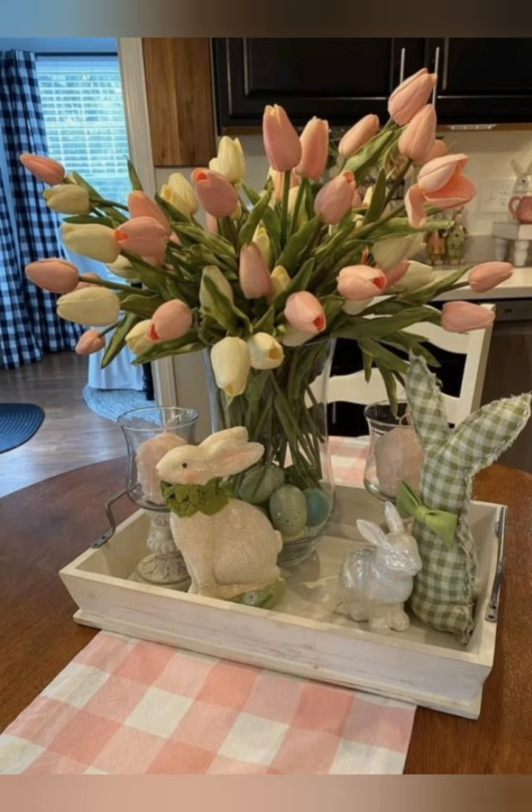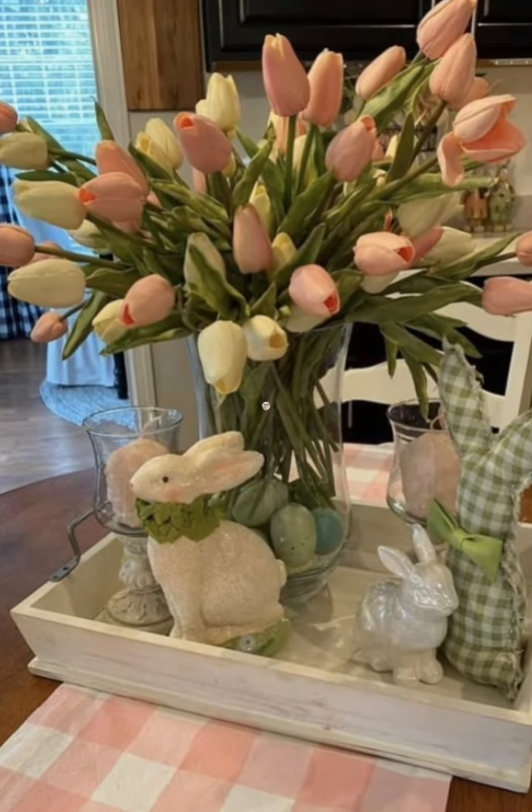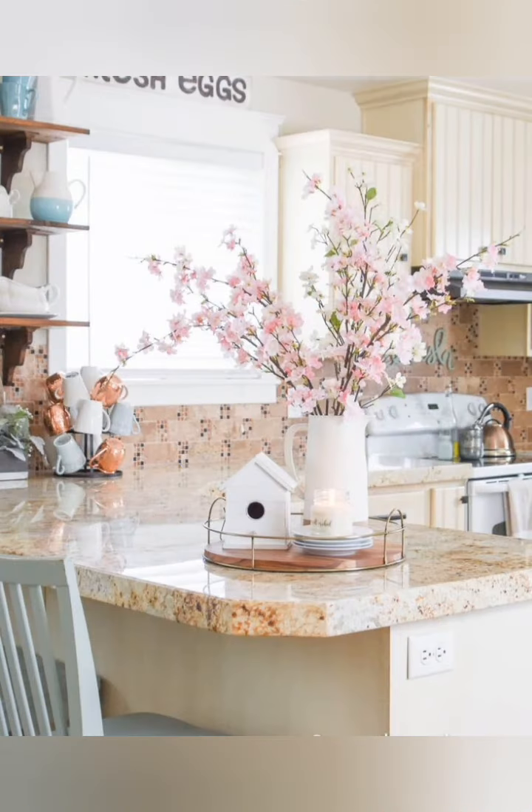Milk glass and mason jars: display flowers or candles in milk glass vessels or mason jars. These classic items add a nostalgic touch to your decor.